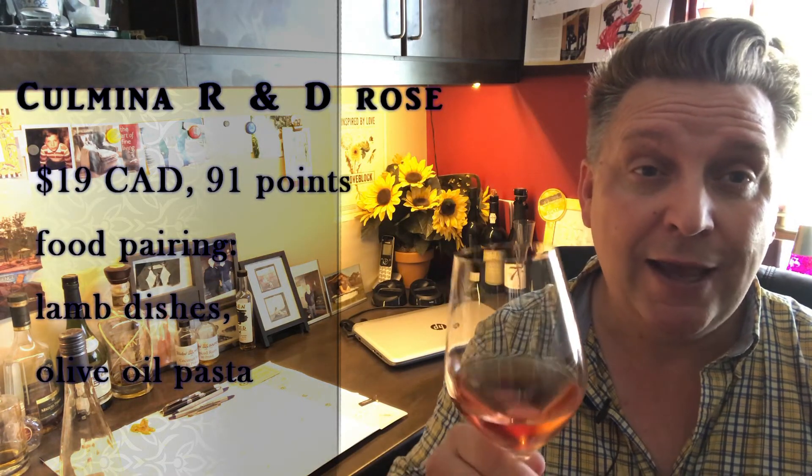My hats off to Don Triggs and his entire team. R&D Rosé — so triumphant this year. Stunning value, 91, 91-plus points, $19. I hope you look for this in your local market, or better yet, check out their website. You can always join the conversation with me about wine on Twitter at A Student of Wine, on Facebook at The Chef and the Great, or on Instagram at The Chef and the Great.